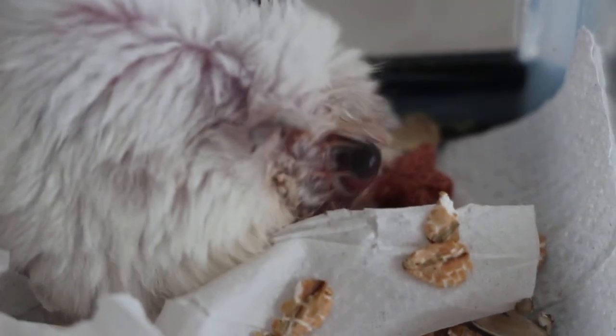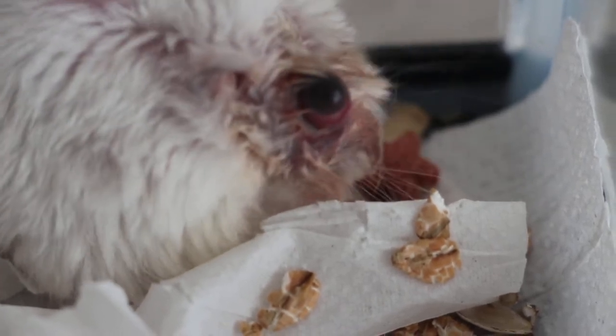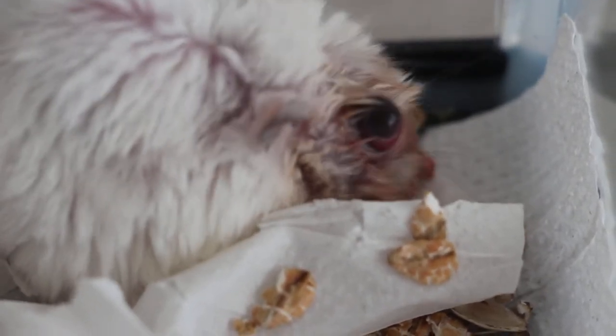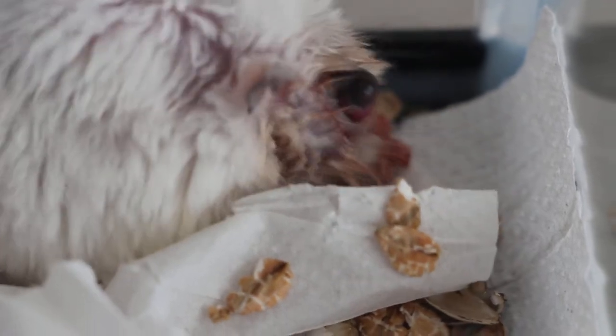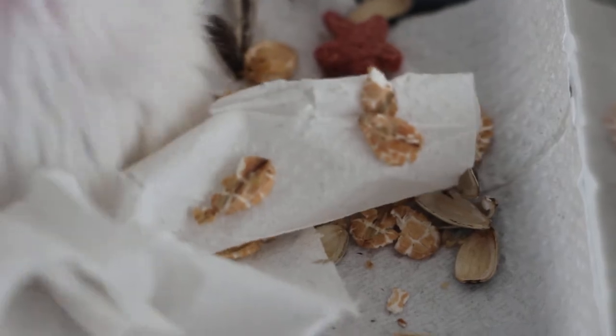The surgery is to take out the whole eyeball — it's called enucleation of the eyeball — under anesthesia, which is very risky now, but there's no choice. Since the solution is surgery, you can see the hamster is actually quite active.